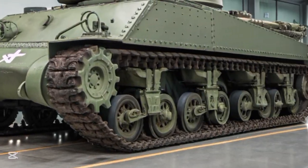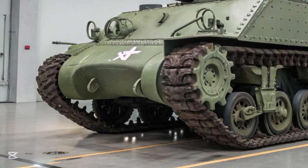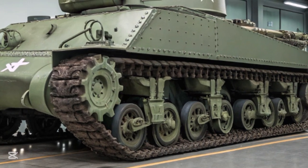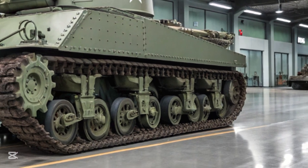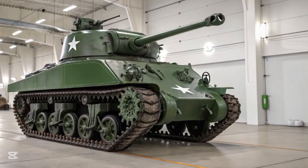American factories produced Shermans at an incredible pace — over 49,000 units between 1942 and 1945. This meant that when one was lost, another could quickly take its place. The Sherman was not built to be invincible; it was built to be replaced. In a war of attrition, that mattered more than armor thickness or gun size.